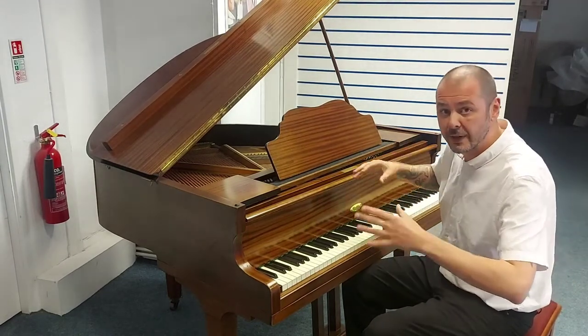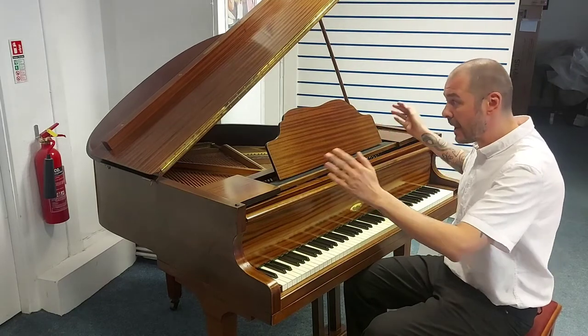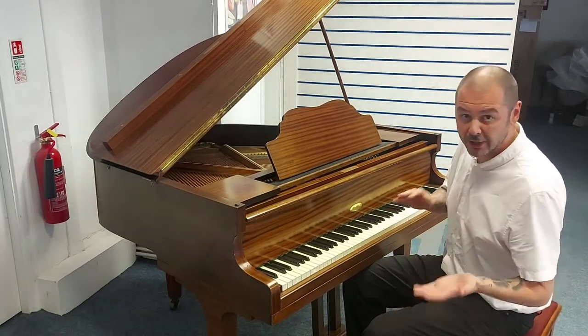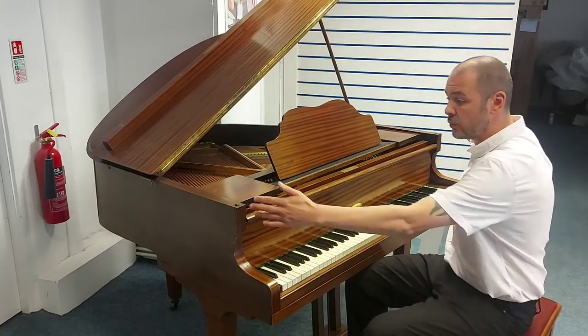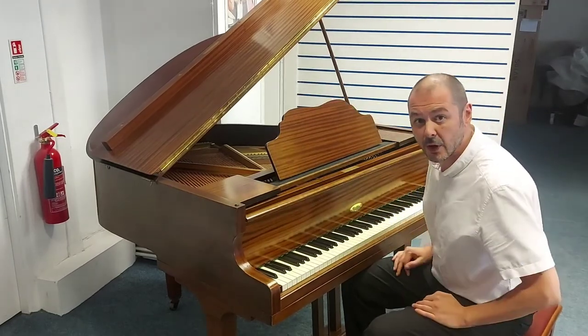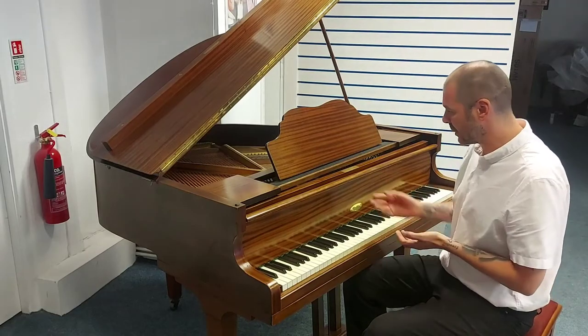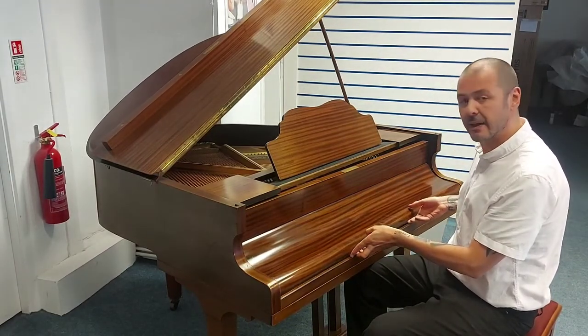I've also done a walk-around video just highlighting any marks and scratches which, to be fair, are mainly on the backs and sides. The dimensions are: it's 100 centimetres high, 142 centimetres wide, with a depth of 125 centimetres, and as you can see, a beautiful mahogany finish.